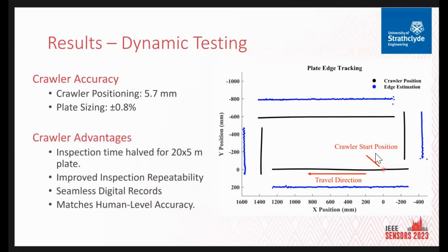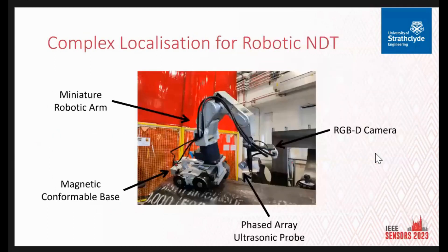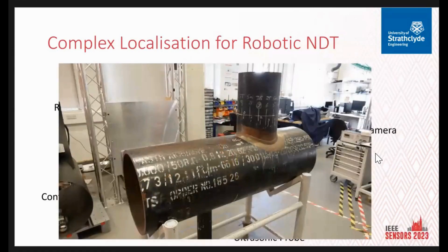We've moved on to more complex systems, looking at more complex localization tasks and complex geometry. The new system has a conformable base with a miniature robotic arm attached. There's a force/torque sensor on the end effector of the arm, and attached to that sensor is a phased array ultrasonic probe. We also have an RGB camera. The geometries we're looking at are saddle welds — more complex 3D geometry — and accessing and manoeuvring around these is a lot more challenging than on the flat plate.